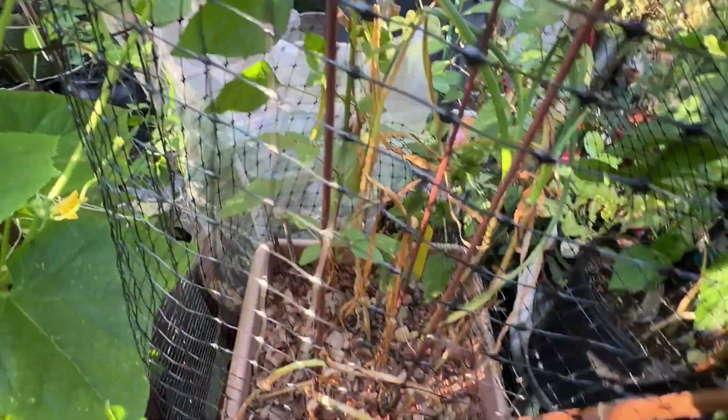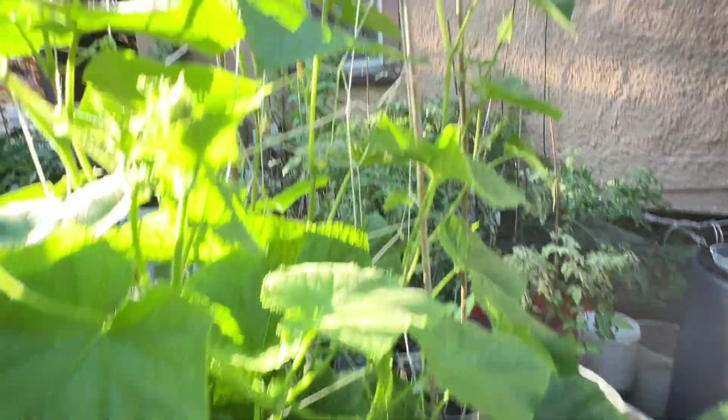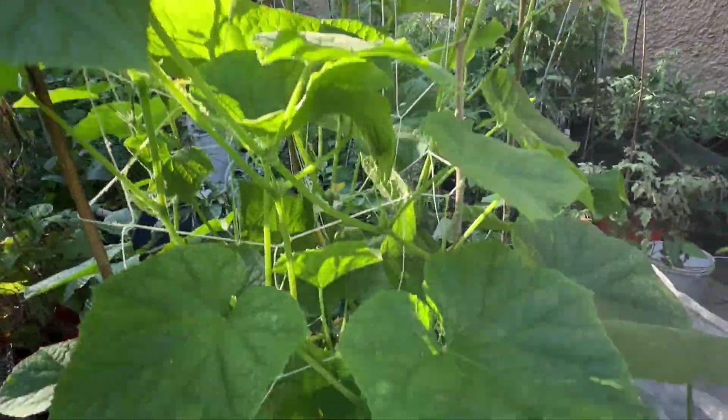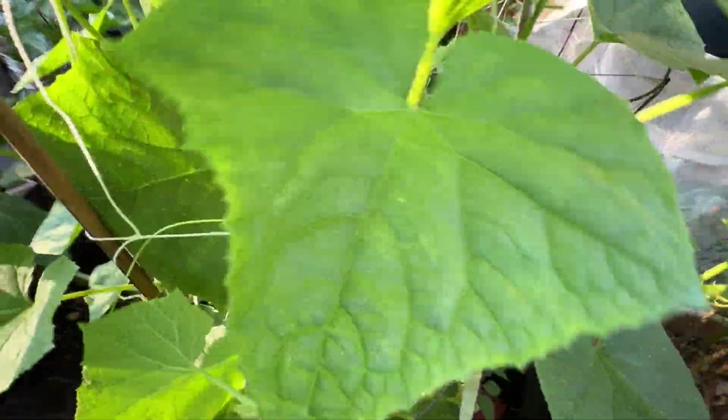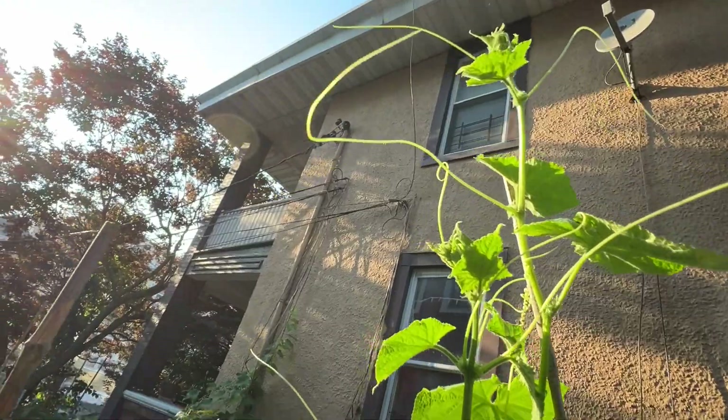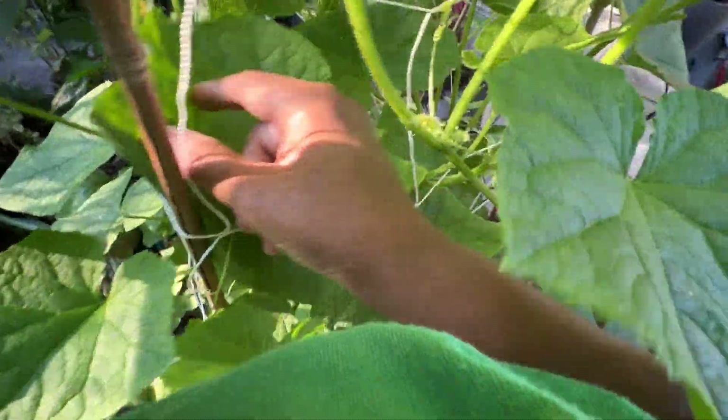My garlic — I'm going to have to dig it up this week, no doubt about it, this week. And again this monster cucumber. I left my clipper because I planned to clip this tall guy right here.